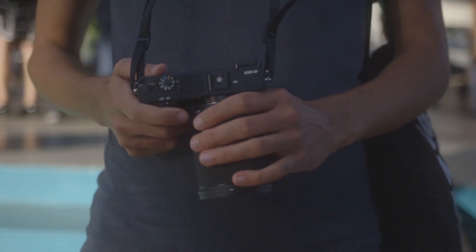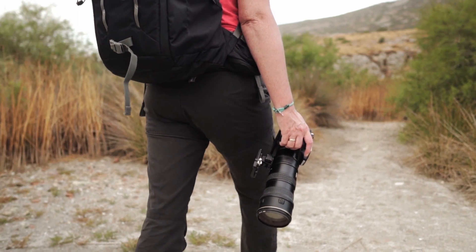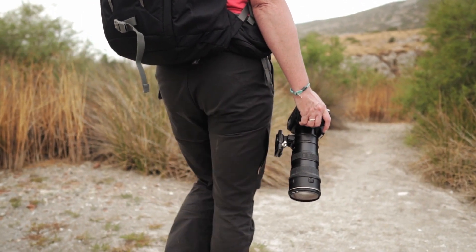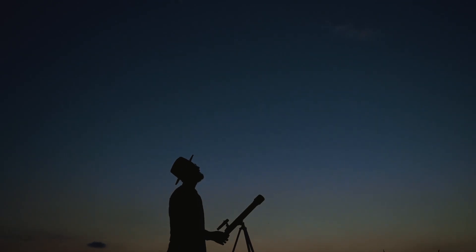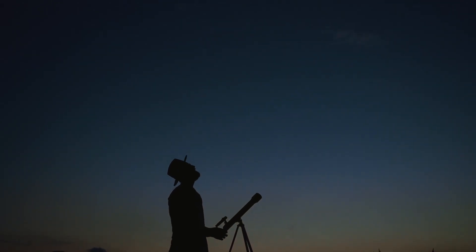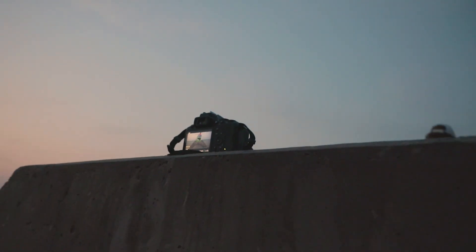DSLRs are very interesting creatures. There is much to love and hate about them. But how do they hold up for astrophotography? Today we'll be thinking about what are some of the pros and cons of using your DSLR for astrophotography.